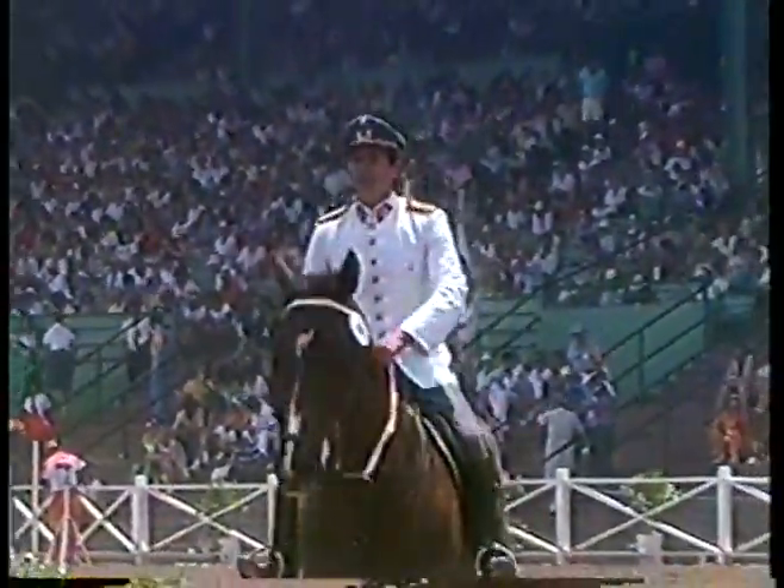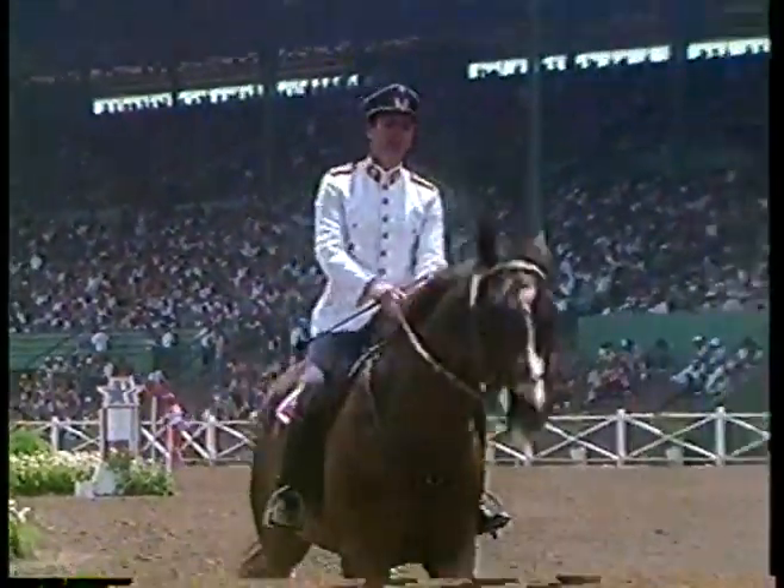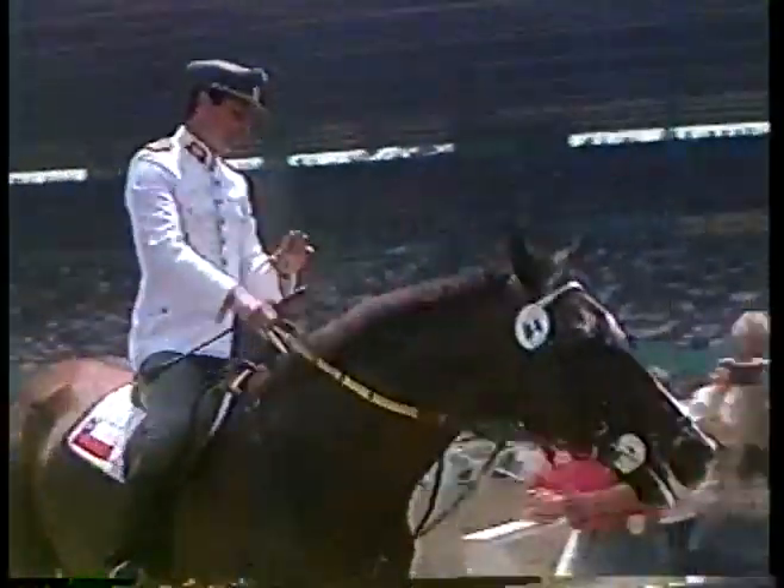We're at Santa Anita for the first round of two for the gold, silver, and bronze of the team Grand Prix Jumping.